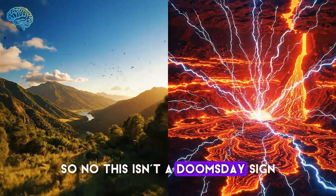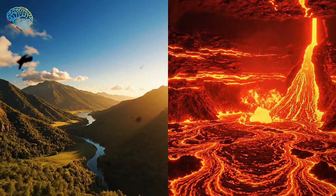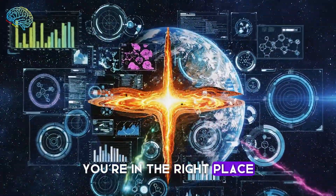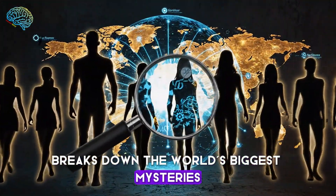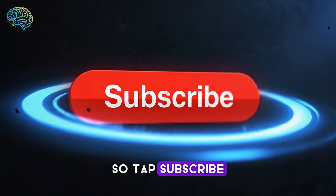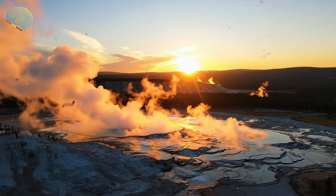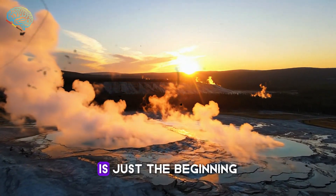So no, this isn't a doomsday sign, but it is a rare geological event. If you want more mind-bending discoveries like this, you're in the right place. Human Mind Secrets breaks down the world's biggest mysteries one clue at a time. Tap subscribe, because we've got more unbelievable facts headed your way — and what's happening under Yellowstone is just the beginning.